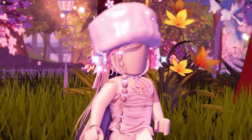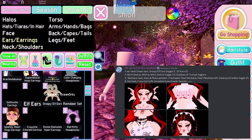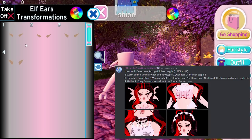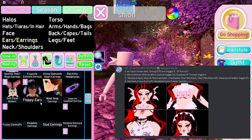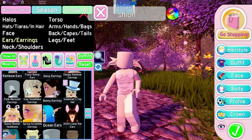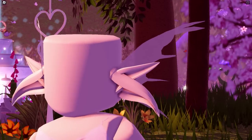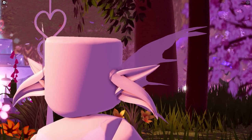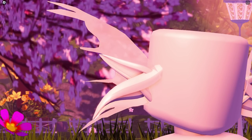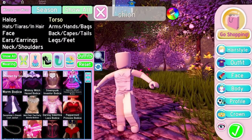Next up, we got an ear hack from Kicks on Discord. We're using Ocean Ears plus Droopy Elf Ears Toggle 1 plus Elf Ears Toggle 2. Here's the result — it's a bit spooky to me. I think it'll look cool if you use this to dress up as a specific creature. Let me know if you guys like it!